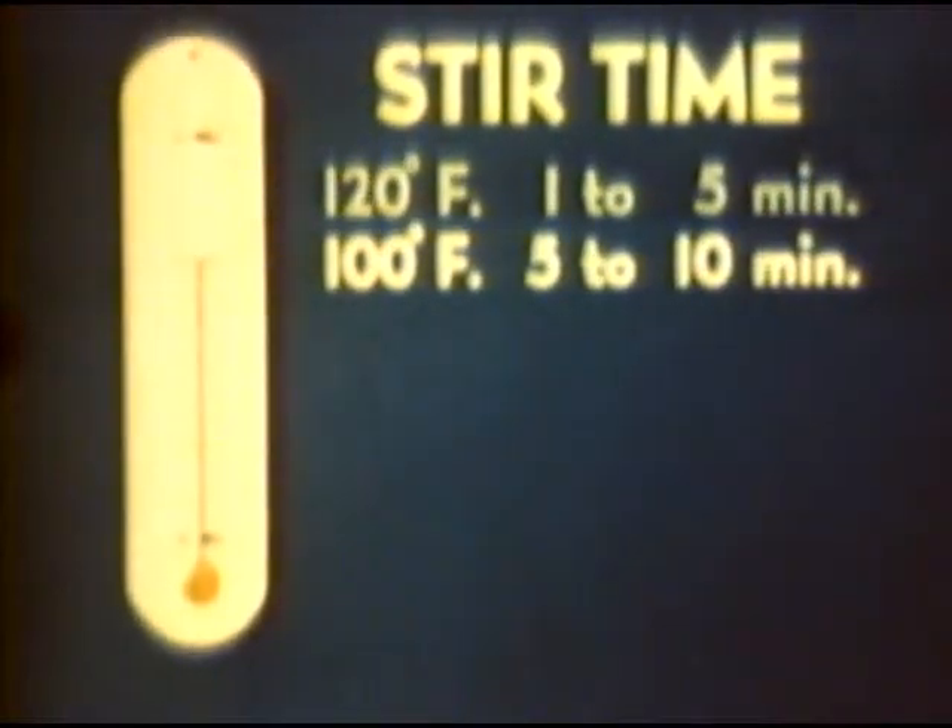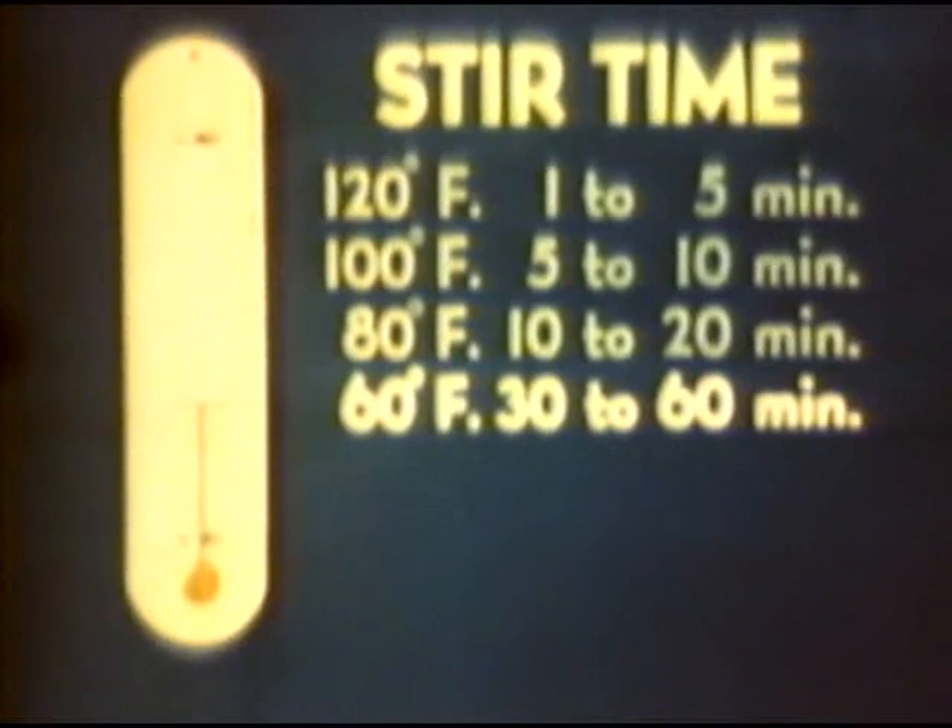In preparing thickened fuels, the lower the temperature, the greater the time required for stirring. At 120 degrees Fahrenheit, the stir time is 1 to 5 minutes. At 100 degrees, it is 5 to 10 minutes. Between 120 and 90 degrees, gels set up rapidly, and high percentage mixtures thicken very fast. At 80 degrees, stir time is 10 to 20 minutes. It requires 30 to 60 minutes at 60 degrees. 90 to 55 degrees is most favorable because gels do not set too rapidly. As temperature drops, stir time increases rapidly.